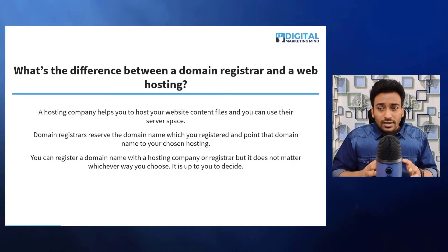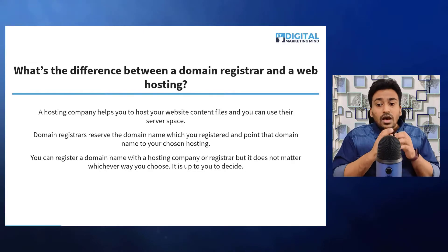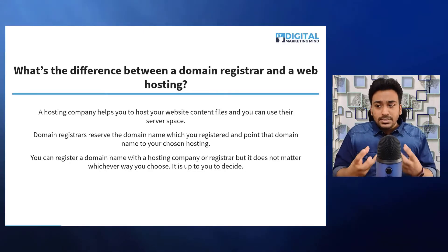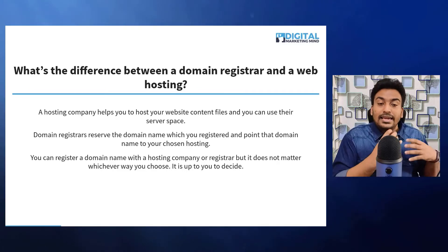The next question is: what is the difference between domain registrar and web hosting? A hosting company helps you to host website files and you can use their server space like renting out.